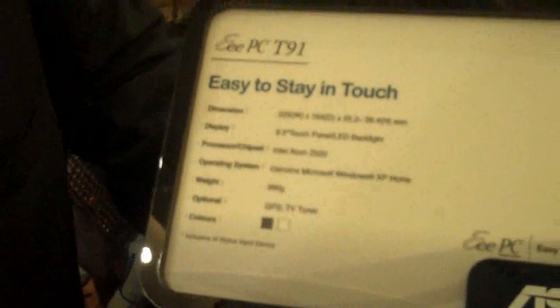So that's running the N270, and then the 8.9-inch is running the Z processor. This one is basically the same thing but a little bit smaller — smaller touchscreen and different processing.